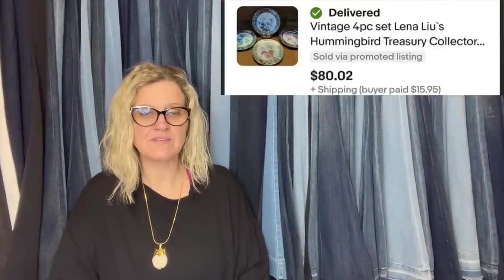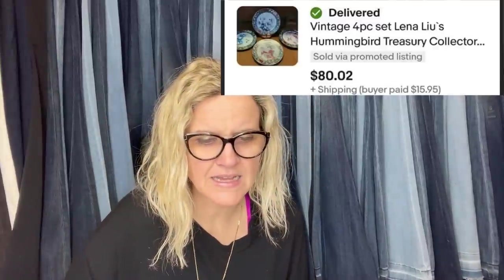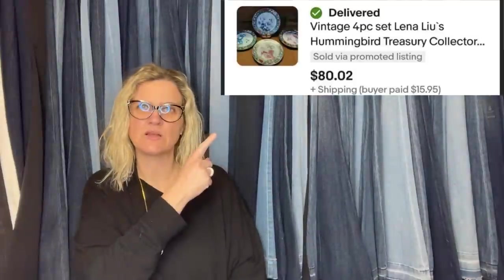Picked this up for free in a box of items someone set out for a giveaway. Sold on Thanksgiving Day for asking price of $80. It's a vintage four-piece set of Lena Lu's Hummingbird Treasury Collector.